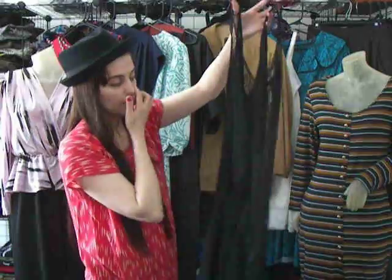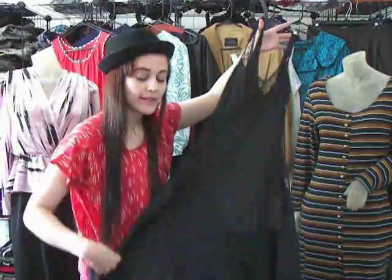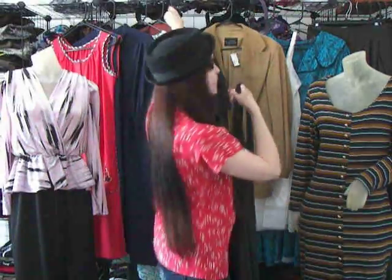But I can totally see this with a shirt over it. Maybe you can actually wear this as a dress with leggings. Totally doable with lingerie these days, especially in the summer.